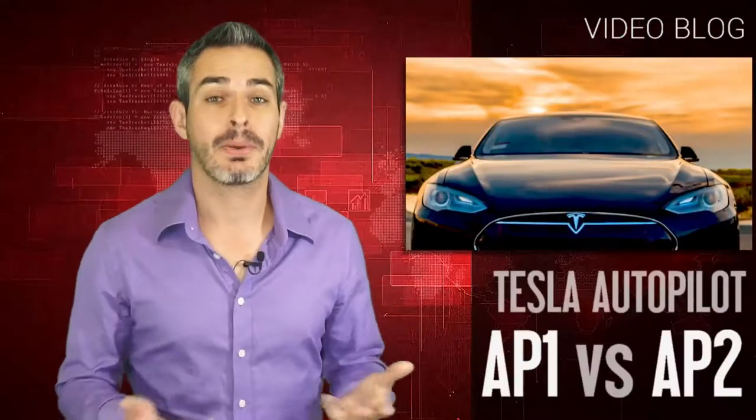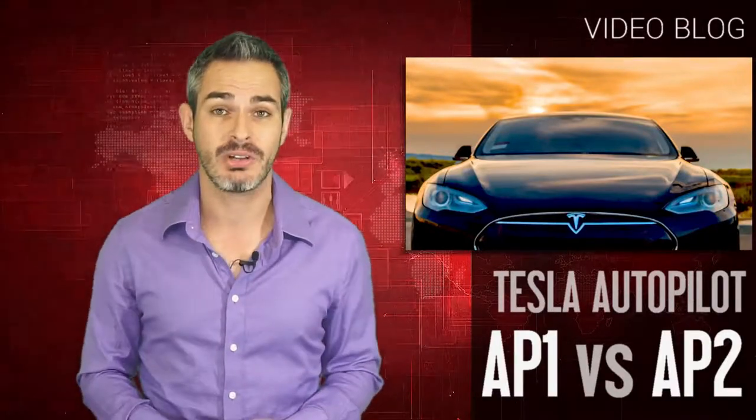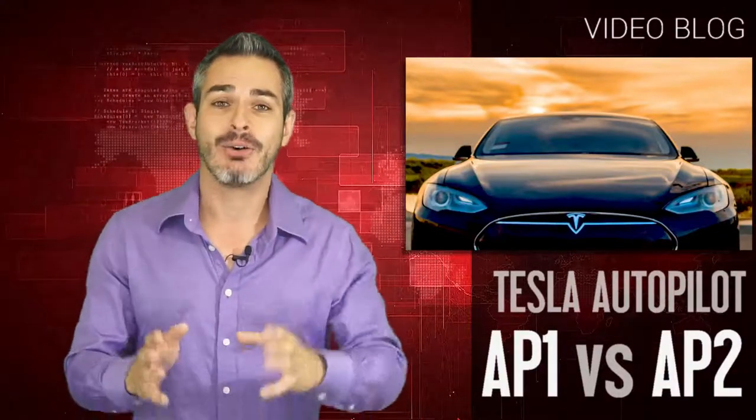What's the difference between Tesla Autopilot 1 and Autopilot 2? Did you know there's actually a 2.5 now? This is all very confusing to a lot of people, even Tesla owners, including myself. Before making this video, I had to look some things up even after two years of Autopilot being out there, because it's been kind of up and down and a lot of people don't really know what's going on with it. So I'm going to explain everything right now.